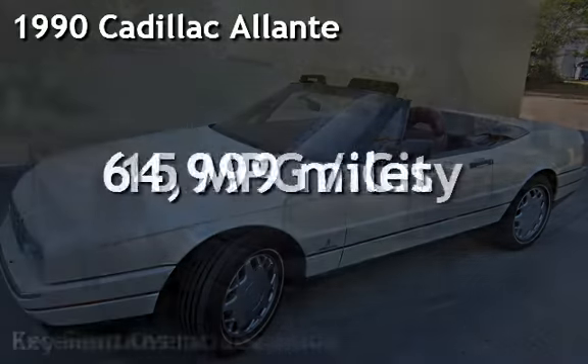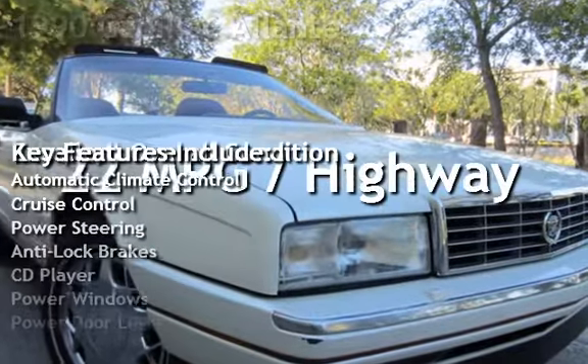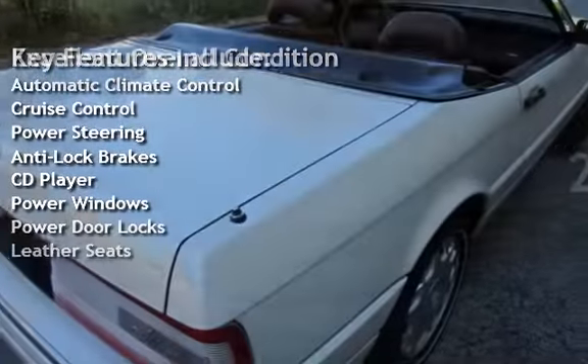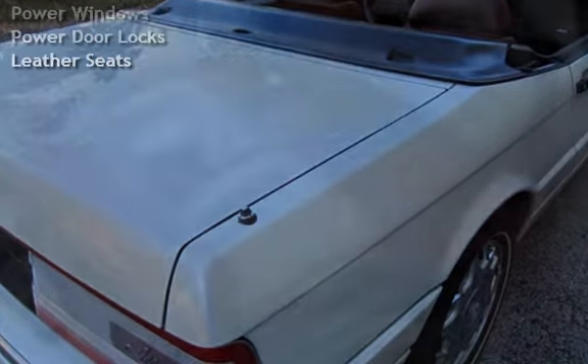Presenting a pre-owned 1990 Cadillac Allante. This two-door convertible has an eight-cylinder, 4.5-liter V8 engine, with front-wheel drive, and an automatic transmission.